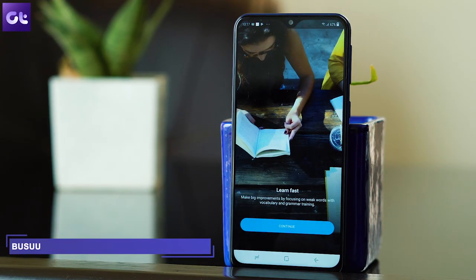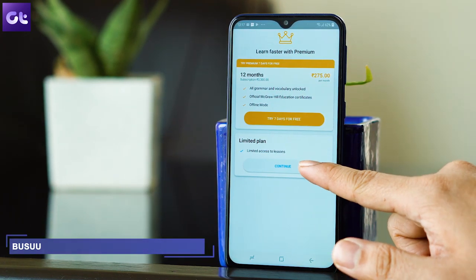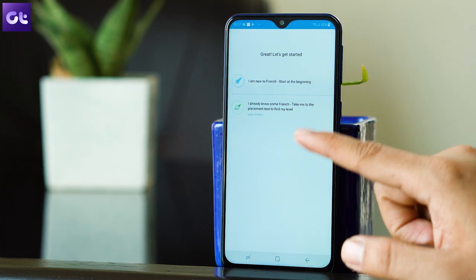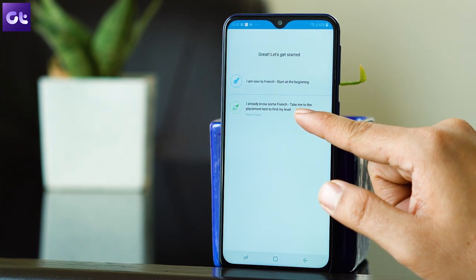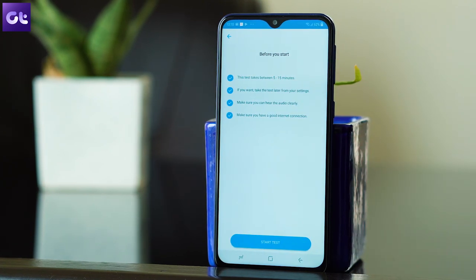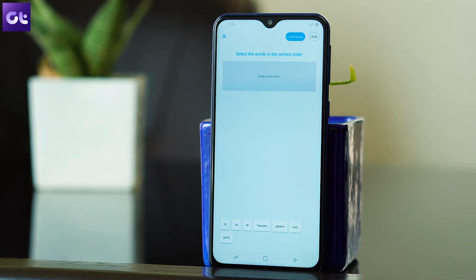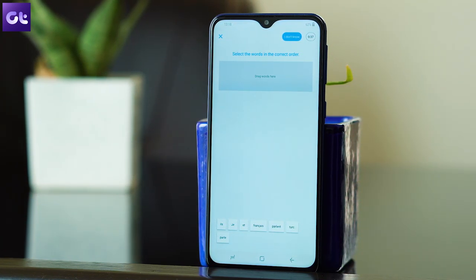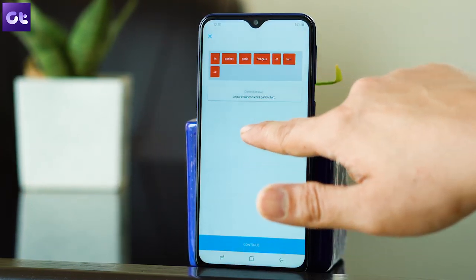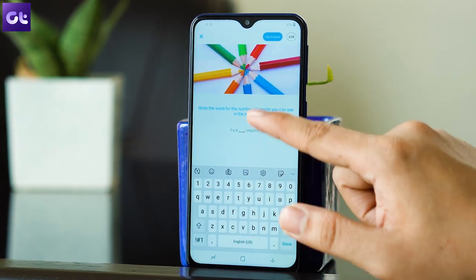The next app is Busuu, and this is also similar to the previously mentioned apps where you can select a language you wish to learn. Courses are offered along with native speakers who can help you with the pronunciation and accent. However, one thing that I liked about the app is that it gives you a placement test in the very beginning. Using this test, the app automatically analyzes if you would need a beginner or an intermediate level course. The app has a premium tier where you can start for free and then pay to unlock benefits like offline learning, additional languages, and more.